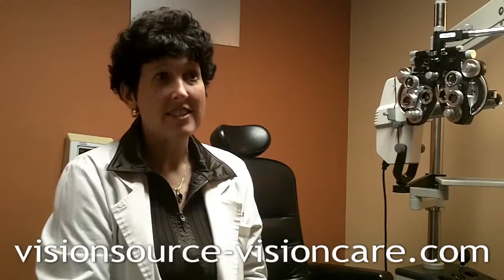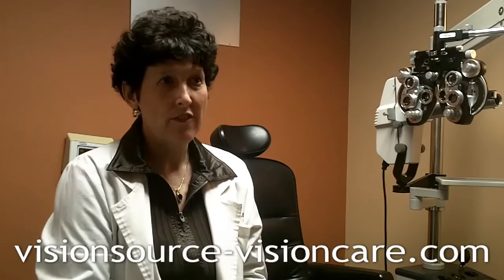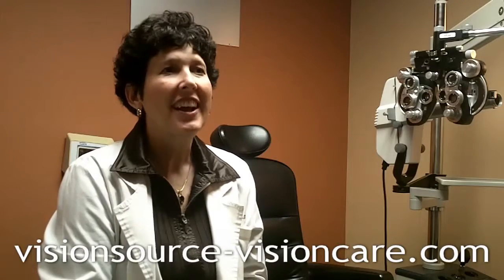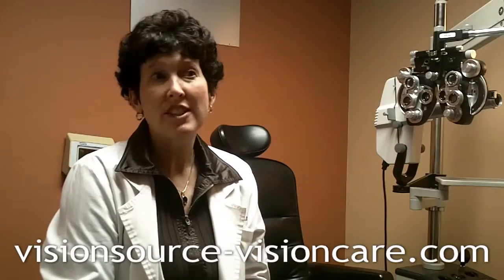We are accepting new patients at Vision Care and it's very simple — all patients have to do is call our office. The phone number is 337-8182 and we can help you with any insurance that you might have. We take a lot of different insurances and our front desk staff would be happy to help. Patients can also reach us at visionsource-visioncare.com.